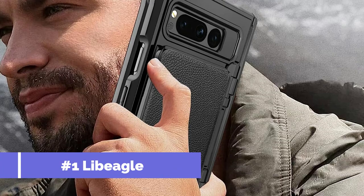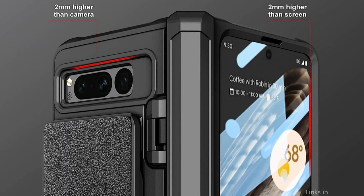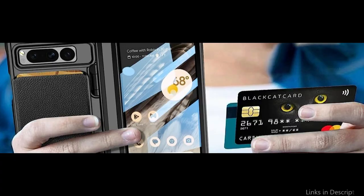On number one, we have the Live Eagle Wallet Case. The Live Eagle Wallet Case for the Google Pixel Fold is a premium accessory that offers maximum functionality and protection for your device. This wallet case is made from high-quality leather that provides an ultra-smooth texture, giving you a comfortable grip on your phone. It has multiple card slots and a money pocket, which allows you to keep your essential cards and cash organized and accessible at all times. Moreover, the Live Eagle Wallet Case is equipped with a strong magnetic closure that keeps your phone securely locked in the case.